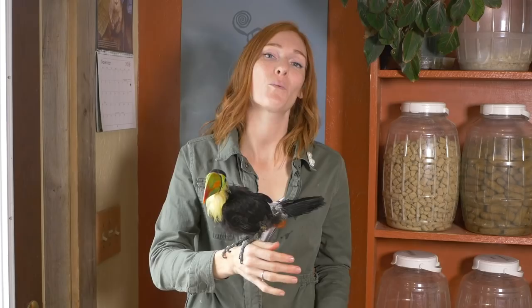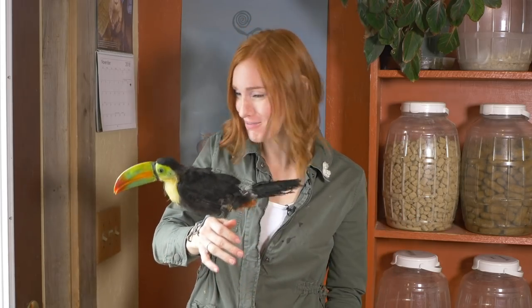While Zima has been settling in and eating really well, her respiratory infection has progressed, so she's now on antibiotic and antifungal medications. We're hoping she kicks the infection quickly and we can focus on growing new feathers.